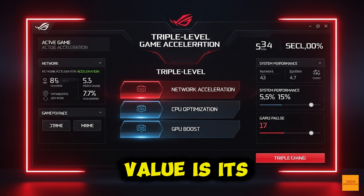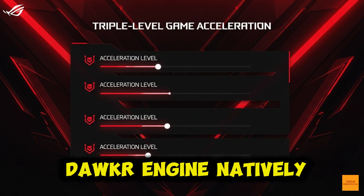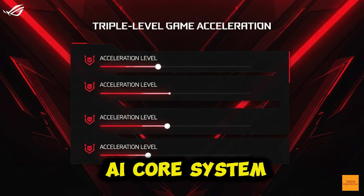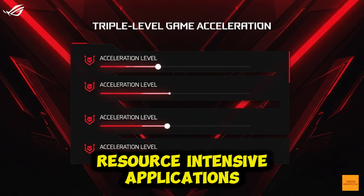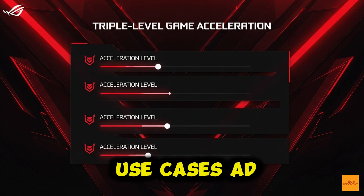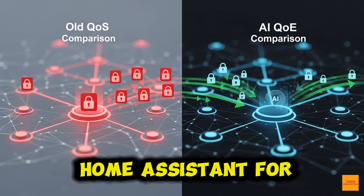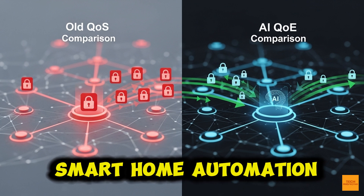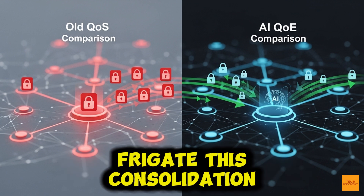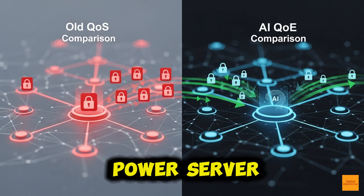The second major value is its role as an edge computing platform. This is the first router confirmed to run the Docker engine natively, running entirely on the separate AI core system. You can host serious, resource-intensive applications without touching your network performance — think AdGuard Home for network-wide ad and tracking blocking, Home Assistant for a unified smart home automation hub, or even private game servers and video recognition with Frigate. This consolidation replaces an entirely separate mini-PC, like a Raspberry Pi or low-power server.